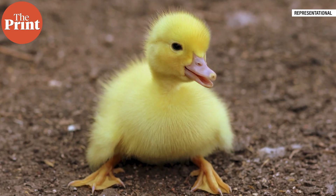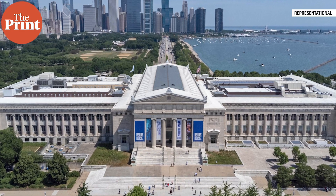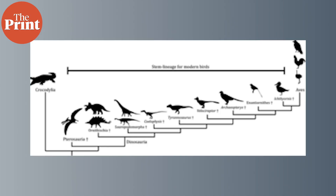Baby birds molt in order to lose their baby feathers and grow adult ones. Mature birds continue to molt about once a year. At some point in our lives, we have found ourselves collecting a stray bird feather. According to researchers from Chicago's Field Museum, molting is a fundamentally important process to birds because feathers are involved in so many different functions. The team wanted to find out how this process evolved, how it differed across groups of birds, and how it shaped bird evolution.